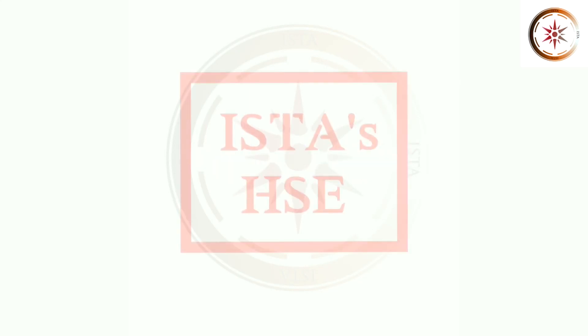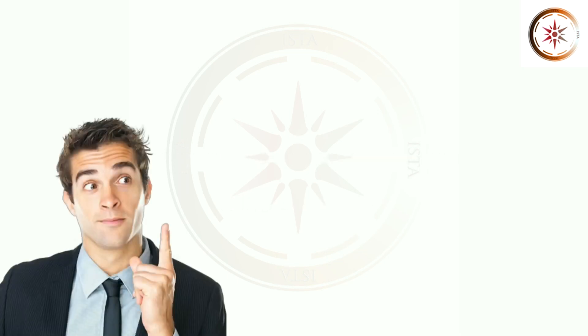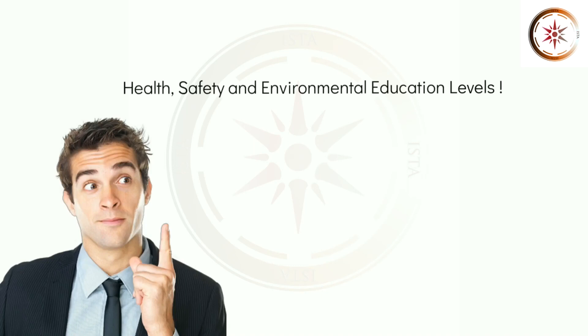Welcome to ISTES HSC. In this video we are going to see about the most recognized health, safety and environmental courses and certifications, from entry level to advanced level in detail. We have categorized health, safety and environment courses as follows.